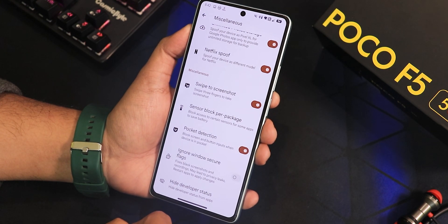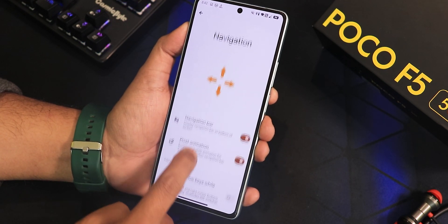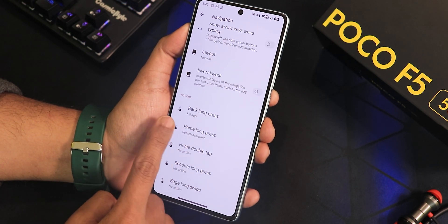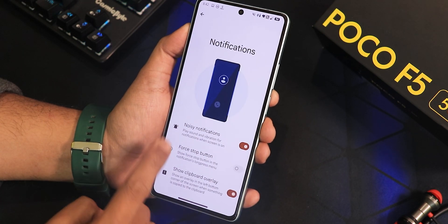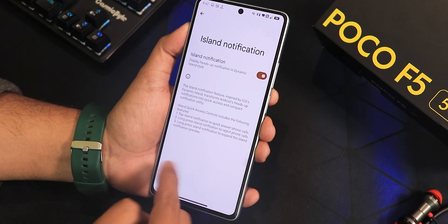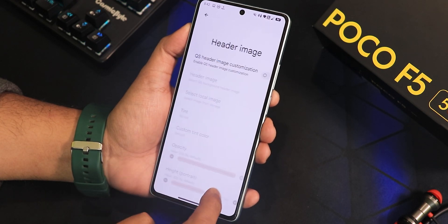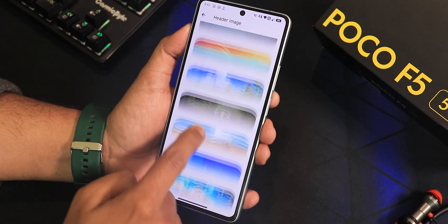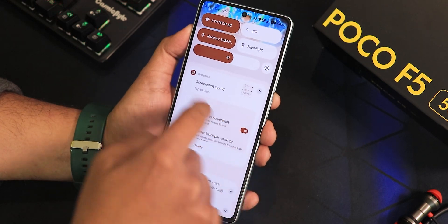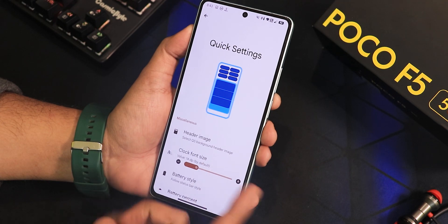There's sensor block for package, pocket detection, ignore window secure flags, and hide developer status option — so even with developer options on, those particular apps will work. In navigation there's a navigation bar pixel animation, show arrow keys while typing, inward layout, and back long press action. In notifications there's noisy notification, force stop button, clipboard overlay, heads-up, eye-light notifications, less boring heads-up, and timeout settings. In quick settings there's header image customization — selecting an image works smoothly with no lag.